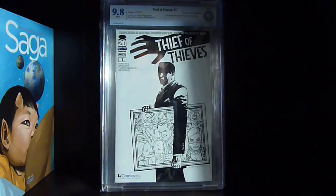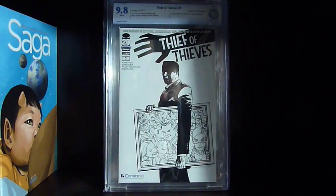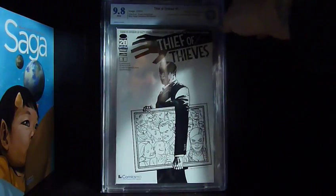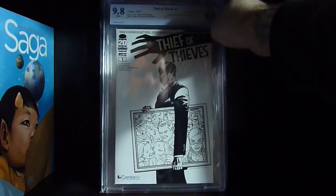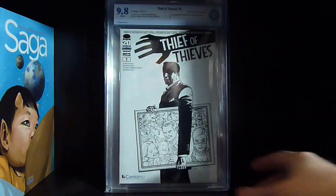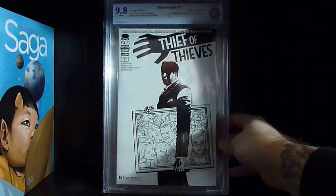We got Thief of Thieves number one — the Comics Pro variant — and it's a 9.8. There are only 250 or 500 copies of this, and I actually think it's only 250. This is the rarest Thief of Thieves variant, a first print Comics Pro exclusive. Just give me some kind of television announcement and I'm going to sell that one.